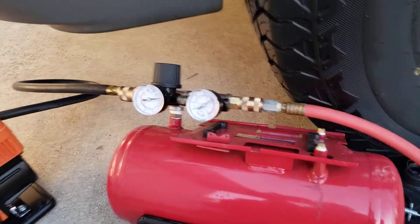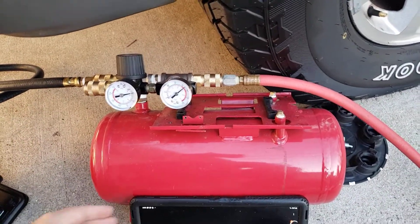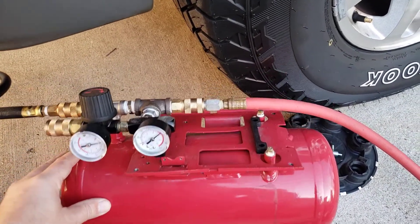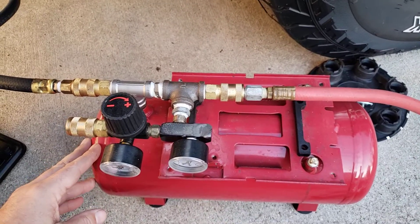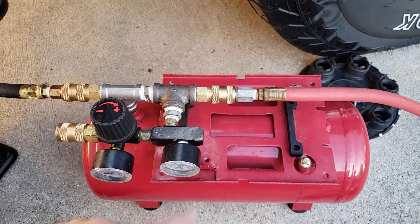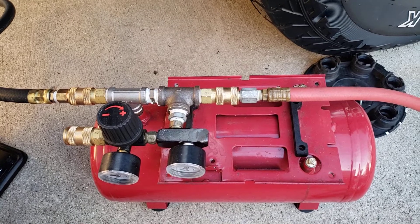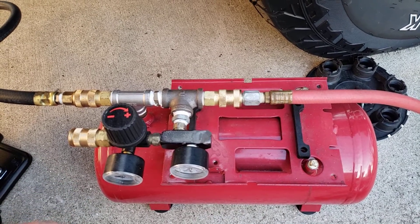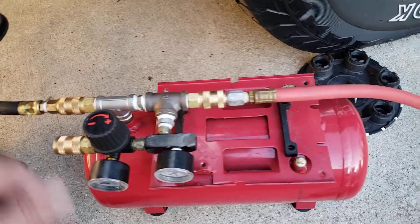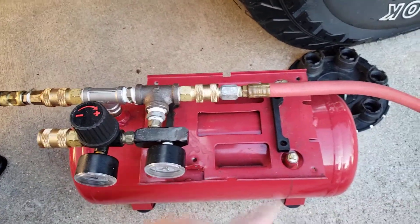In case you want more info on the tank setup I have here, I do have another video on it showing how I modified it. It's actually from a really cheap, slow air compressor — it has like 0.6 CFM at 90 psi, so it's really slow. I just put some fittings on, took everything off, drilled it out a little bit, and plugged the extra holes.